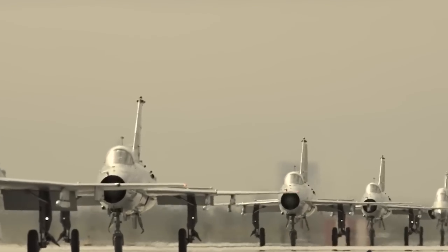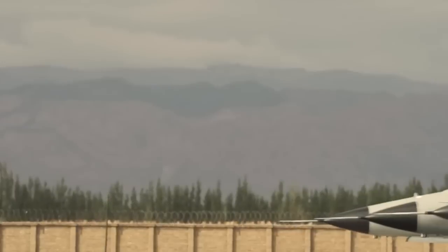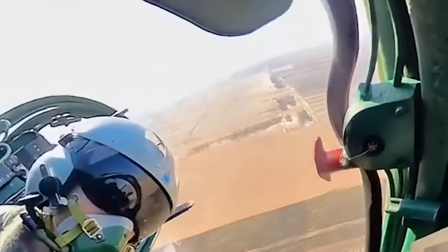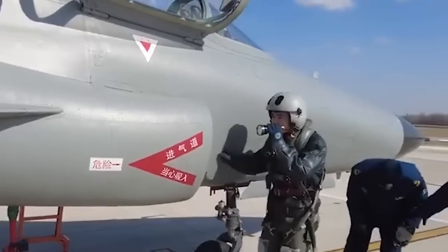One of the key features of the JL-9 is its advanced avionics system, which includes a modern cockpit display, multifunctional displays, and a digital flight control system — the main reason it is considered the best MiG-21 so far. This advanced technology enables the aircraft to simulate a wide range of realistic combat scenarios, making it an ideal platform for training the next generation of Chinese fighter pilots.